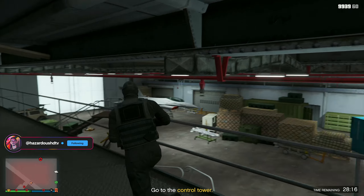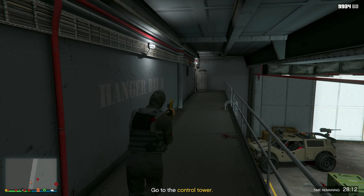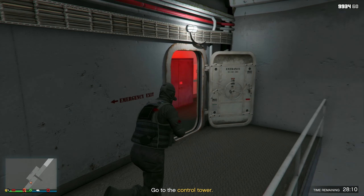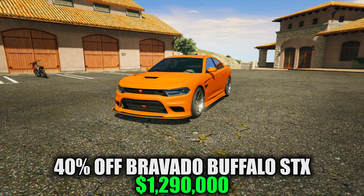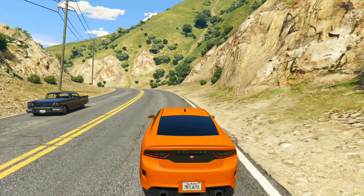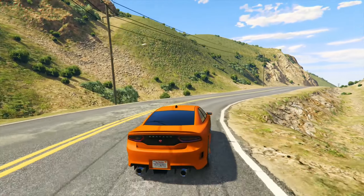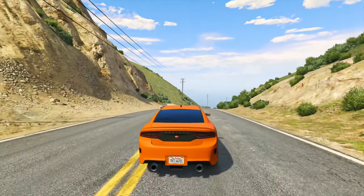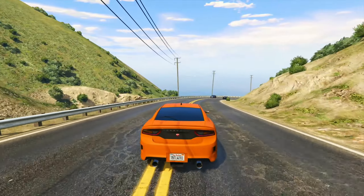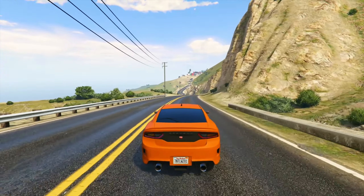Next up, we have 40% off all garages — the more vehicle storage, the better. Now let's talk about all of our vehicle discounts. Starting off, we have 40% off the Bravado Buffalo STX. This vehicle has exceptional performance in the muscle class and it can even compete with a lot of sports class vehicles. It boasts a high top speed and excellent acceleration, similar to the Gauntlet Hellfire, which is also another Bravado vehicle, and its braking power is slightly better than the Hellfire. The car's handling is also really stable, similar to the Dominator GTX if you've driven it.